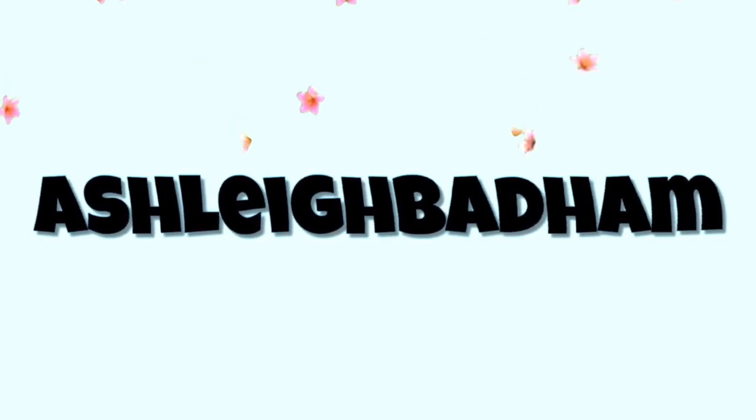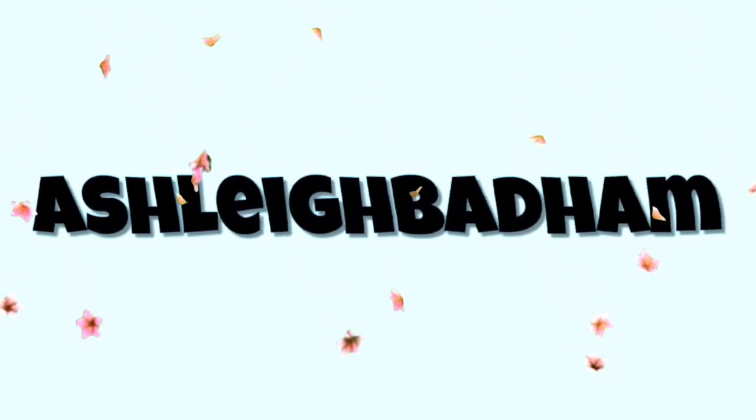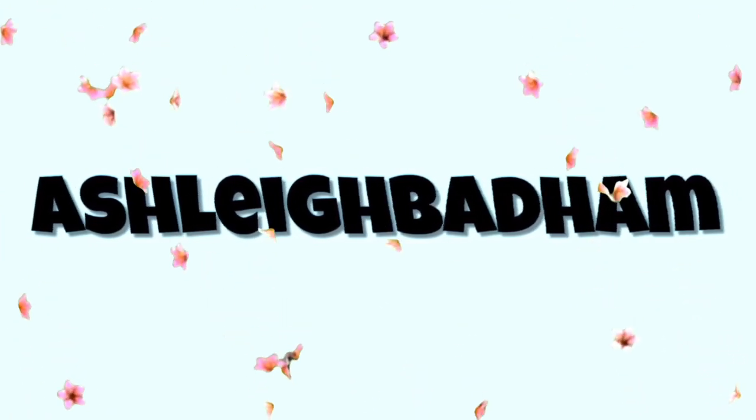Welcome back to my channel. I know I said I wasn't going to do this, but as you've seen from the title I did another makeup video. Let me give you a bit of a backstory: P Louise is a makeup brand whose owner released a competition about a week ago where, if you recreated one of their looks, uploaded it to Instagram, and got 10,000 likes, they would give you the entire P Louise collection.